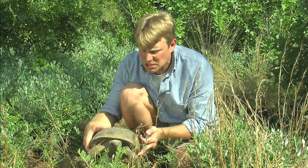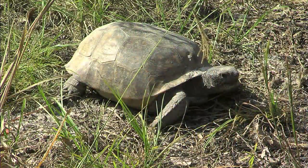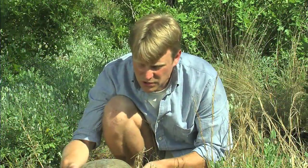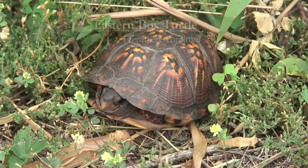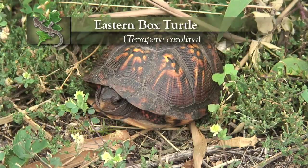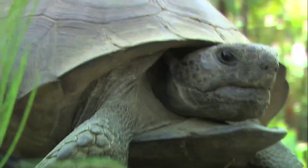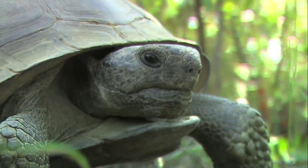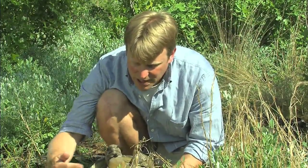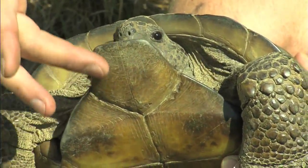Tortoises are creatures that live in some of the most arid environments on earth — they're dryland species, land turtles, and they generally have a domed shell. A lot of people confuse box turtles with tortoises, but the box turtle has a hinged lower shell — the plastron is hinged so it can close up completely in the shell — whereas tortoises cannot close the shell when they pull their head back in.